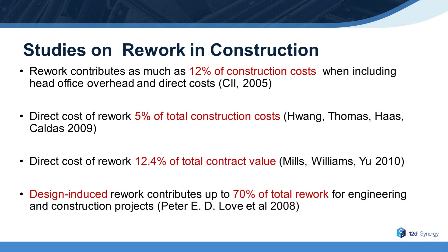Many studies have been conducted regarding rework in the AEC industry. Rework can be defined as work measures that need to be completed more than once because they weren't done correctly the first time, also known as non-conformance. Rework contributes to between 5% and 12% of construction project costs — that's potentially a lot of money, considering 5% of a $10 million project is $500,000. And design-induced rework can be up to 70% of total project rework.